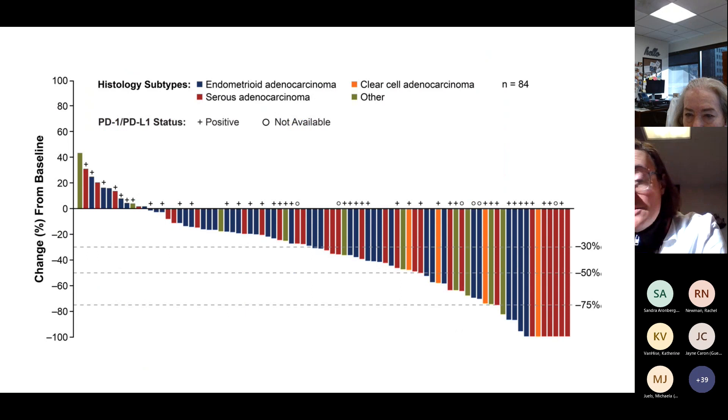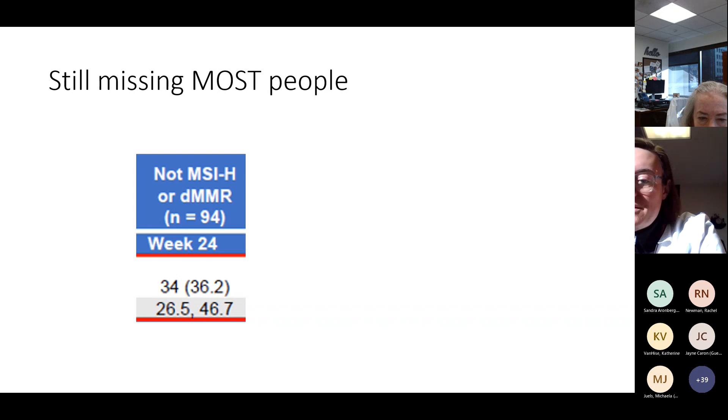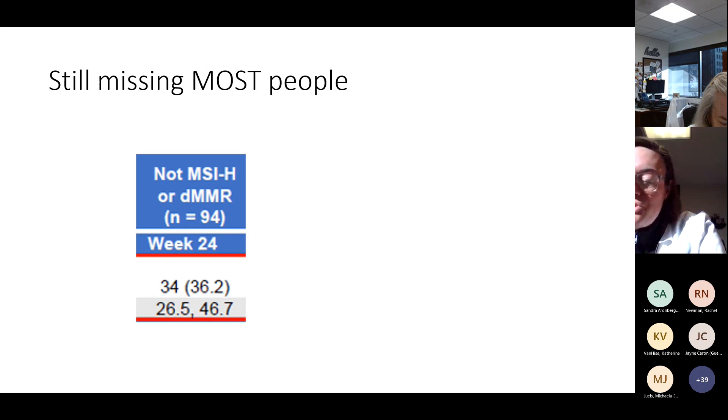Looking at different histologic subtypes, both serous and endometrioid carcinomas — the type 1 endometrial adenocarcinomas classically associated with estrogen receptors and obesity — are just as sensitive as serous carcinomas, which are associated with greater age and p53 mutation. They're equally sensitive to this combination therapy. However, we're still missing most people. In second-line, we're only getting a 36% response rate. When counseling a patient in the office, it can feel devastating to say this has only a modest chance of working when it's the only standard second-line therapy. So what else can we do?